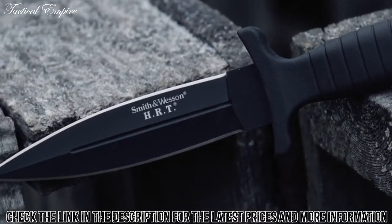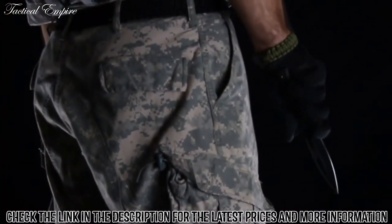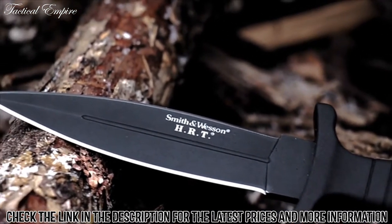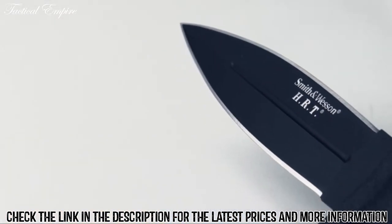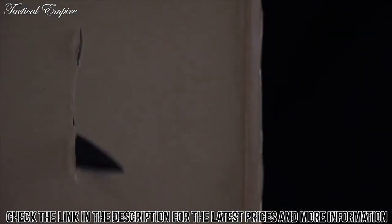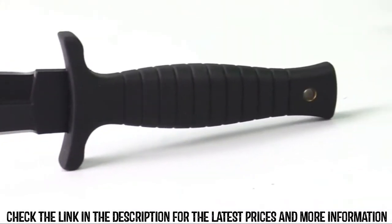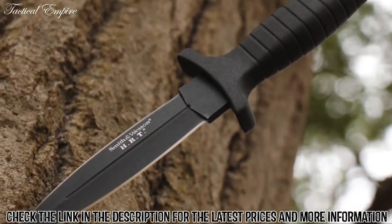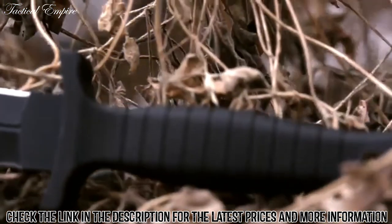Draped in covert black, the Smith & Wesson SW-HRT-9B is a tactical and self-defense blade forged from high-carbon 7CR17 MoV stainless steel. The 12.1cm blood-grooved black blade is dual-edged, providing bi-directional, razor-sharp cutting power along with a finely tapered spearpoint tip. The full-tang design captures the high tensile strength of the blade's steel, carrying it through the full 22.9cm length of the knife and forming the internal core of the ribbed black TPE handle.